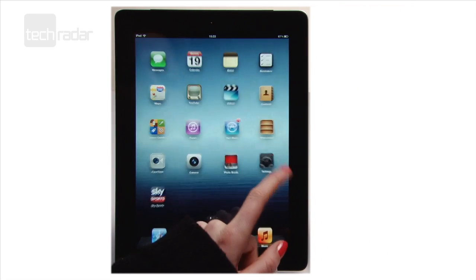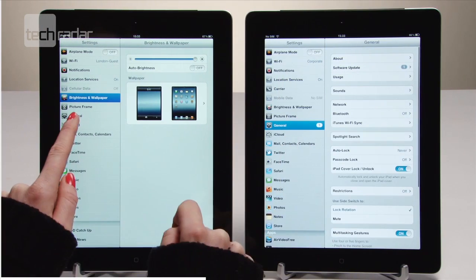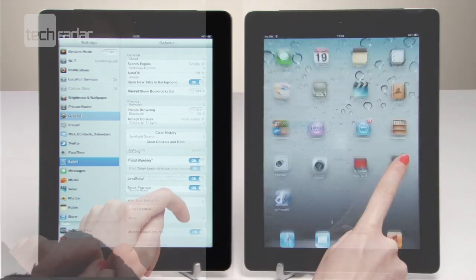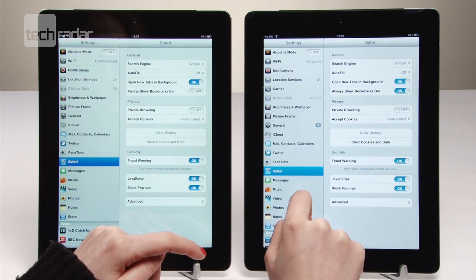To buy a new iPad or not to buy a new iPad and snap up a cut-price iPad 2 — that is the question. The second and third generation Apple tablets look and feel very similar from the outside, but on the inside there are some key differences.